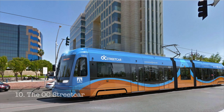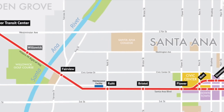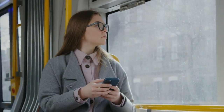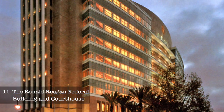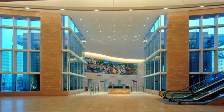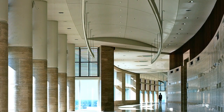At number ten, we have the OC Streetcar. This public transit service connects Santa Ana to the Garden Grove Station, offering a unique way to navigate through the city. Enjoy the historic sites of Santa Ana from the comfort of your seat. At number eleven, we have the Ronald Reagan Federal Building and Courthouse, an architectural marvel that serves as a symbol of the city's progress and development. Visitors can take a self-guided tour and marvel at the building's grandeur.